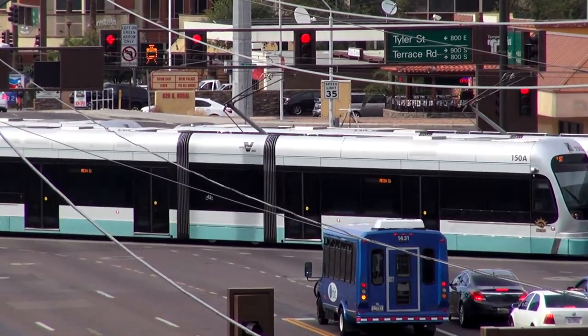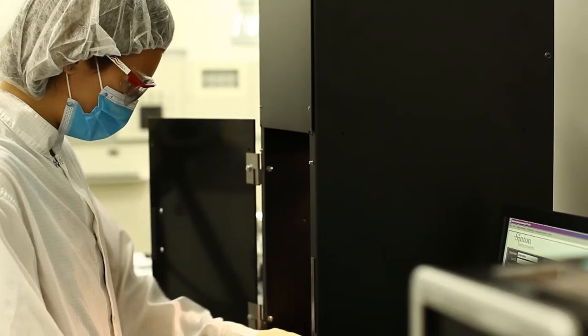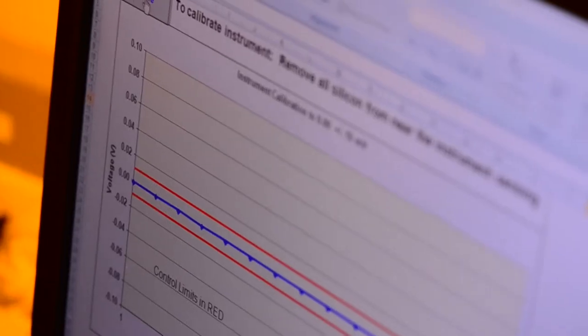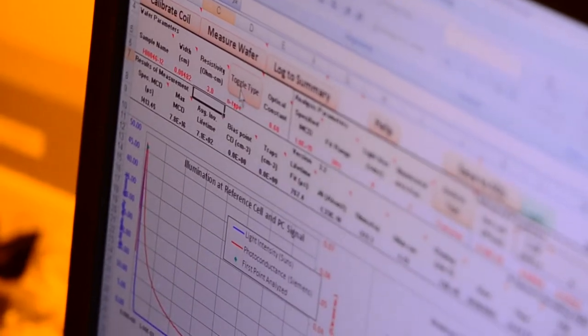Technology is changing and we need to come up with better ways to model these solar cells. She's looking at ways to take the current silicon solar cells, which make up most of the industry at the moment, and make them just a bit better. Making those better makes them available to more people — more people can afford them — so that they have more access to electricity.